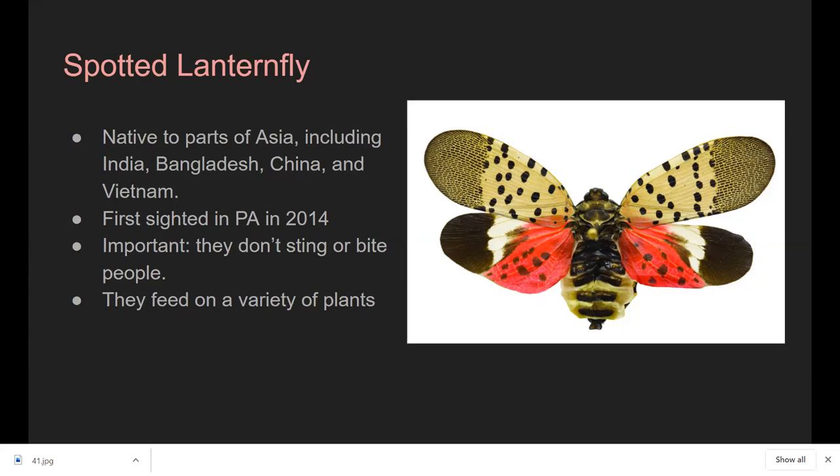They feed on these plants, which is bad, but they don't usually kill the plant from feeding alone. What really impacts a plant is a substance they produce called honeydew — a very sticky, sugary substance that attracts stinging insects and ants. Mold will also grow because of that honeydew, which covers the leaves and blocks photosynthesis. That is what kills the trees.